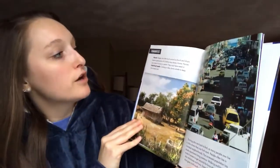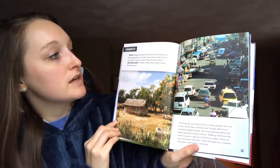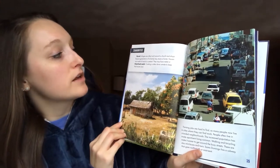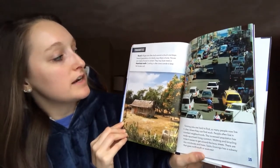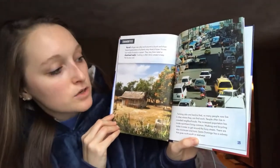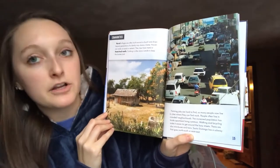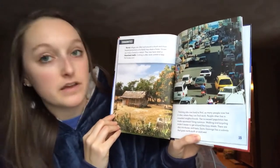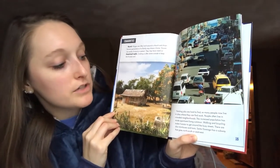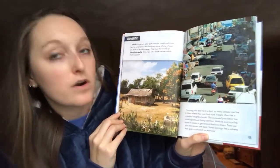Communities. Rural villages are often built around a church and shops. Several generations of a family may share a home. Houses are made of wood or cement and may have metal or thatched roofs. Cooking is often done outside to keep the houses cool. Farming jobs are hard to find, so many people now live in cities where they can find work. People often live in crowded neighborhoods, and the increased population has made apartment living common. Walking and bicycling make it easier to get around busy streets. There are also mini buses and taxis. Santo Domingo has a subway that goes north-south or east-west.